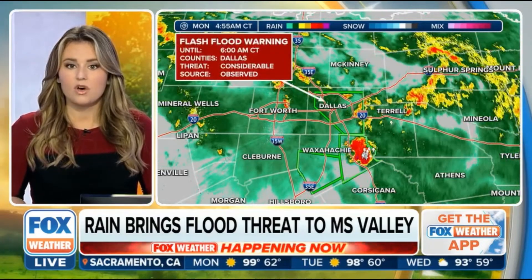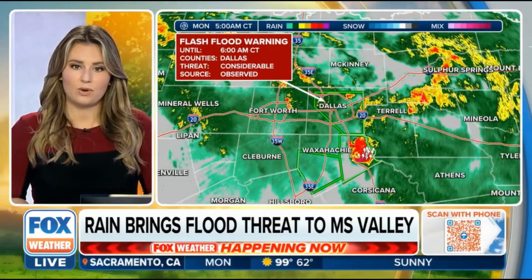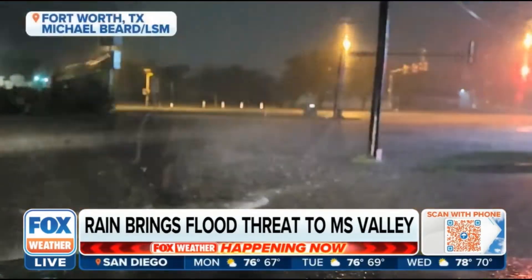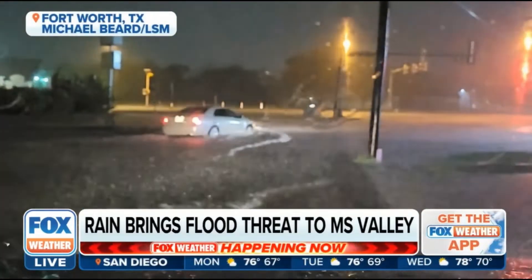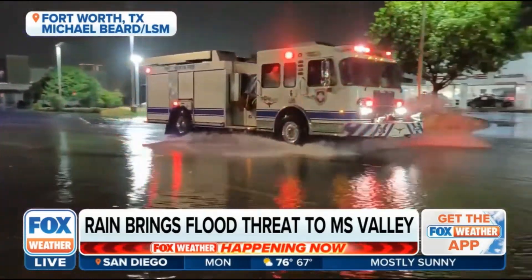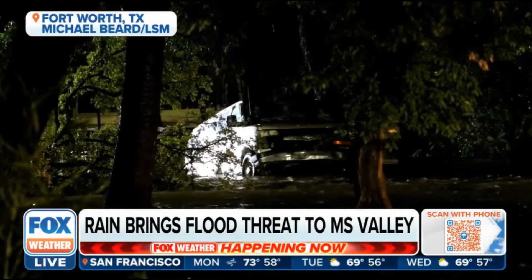Look at all of those slow-moving storms moving just south of the Dallas metro. This flood warning is going to continue until 6 o'clock in the morning. When we start to pick up on those yellows and reds, this is a look right now in Fort Worth, Texas, just off to the west of the Dallas metro. And look how much water is just pooling on the roads here.